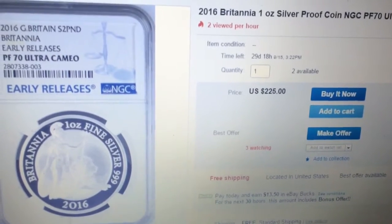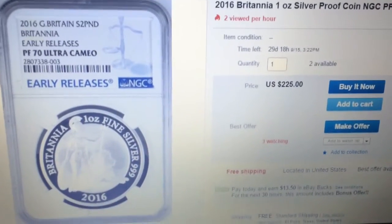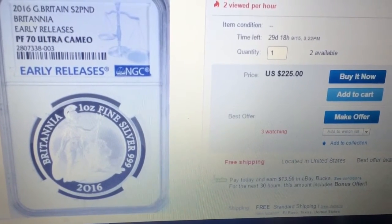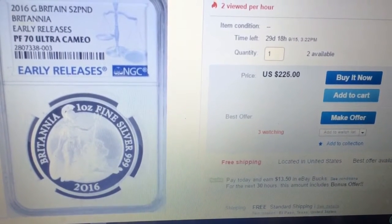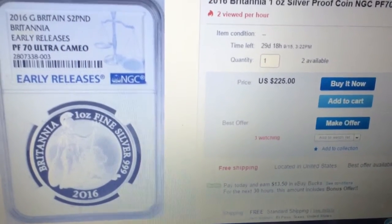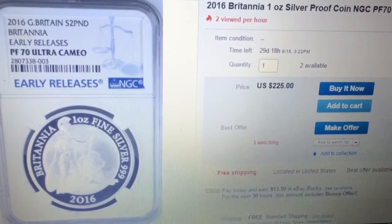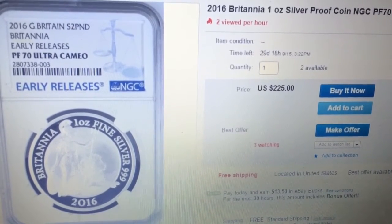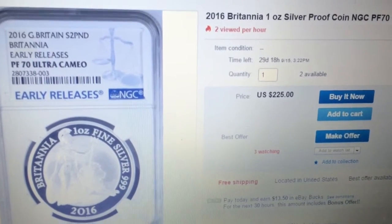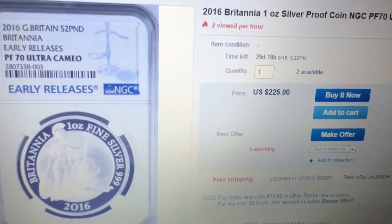Just for the record, I paid $219 for the other one. I got eBay bucks — that day it was 10% so I got about $22 back. Plus I bought three of the raw ones from the Royal Mint and sold them on here, and I made a profit of around $80 on them, so it only really cost me $144.